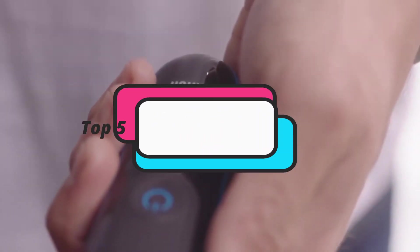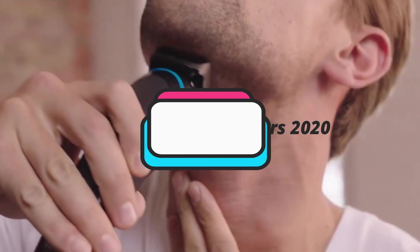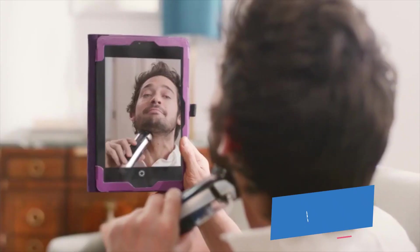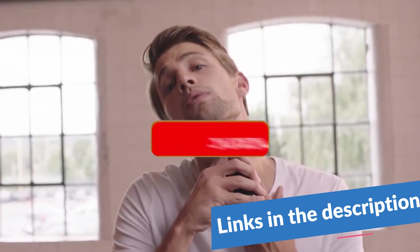Hello guys! Today's video is on the top 5 best electric shavers for men. Through extensive research and testing, I have put together a list of options that will meet the needs of different types of buyers, so whether it's price, performance, or particular use, we got you covered. For more information on the products, I have included links in the description box down below, which are updated for the best prices. Like the video, comment, and don't forget to subscribe.